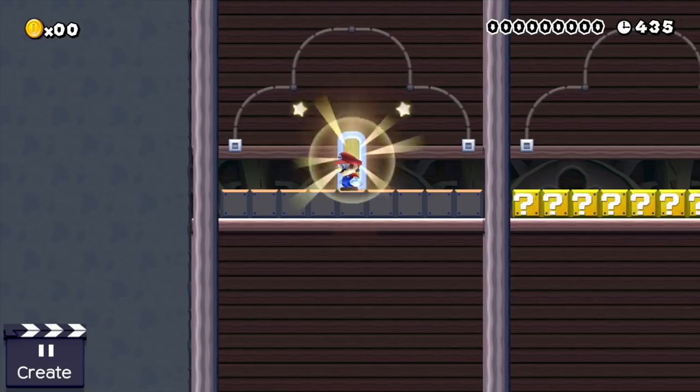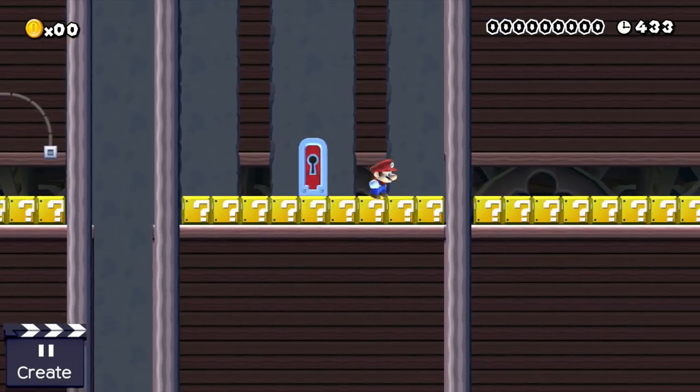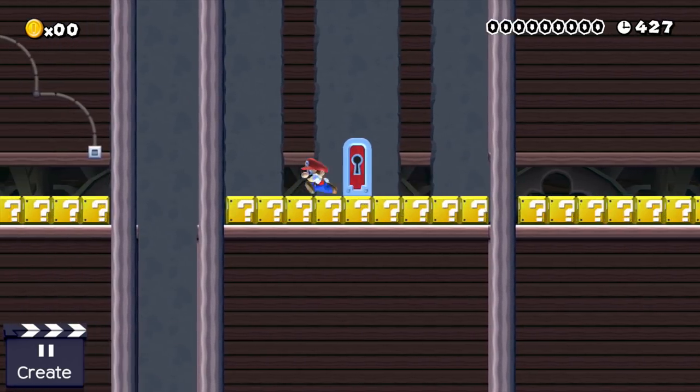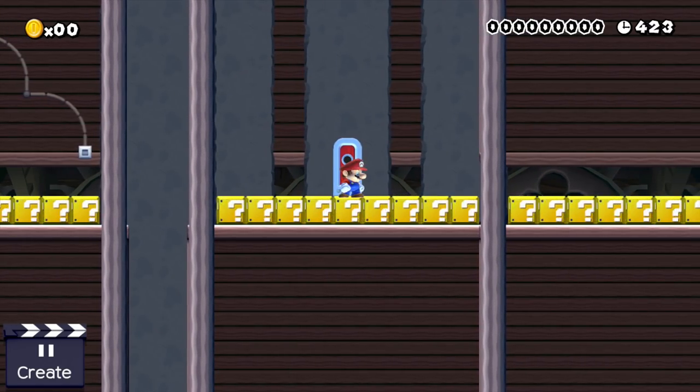In our last room Mario needs to align the background once again, but this time he isn't able to see the whole background in all its glory, because there is an evil semi-solid platform partly blocking his view. Now Mario needs to figure out where the center of the background arc is without seeing it.